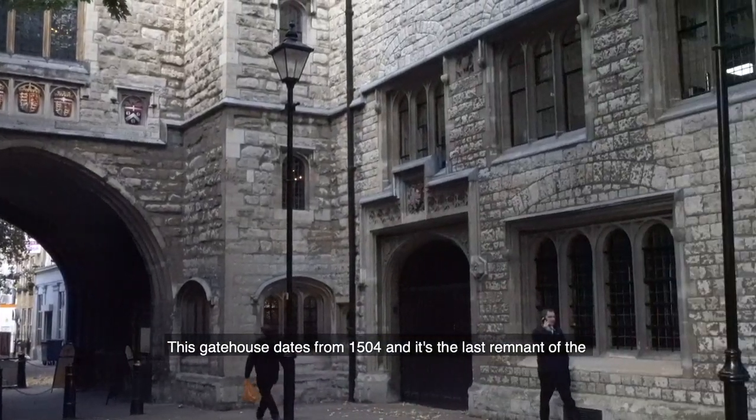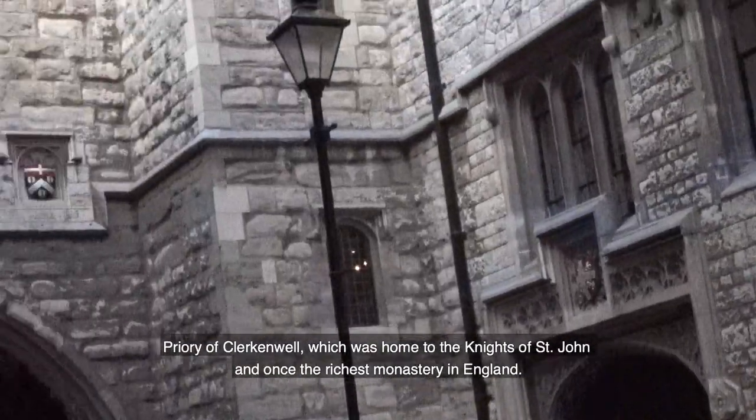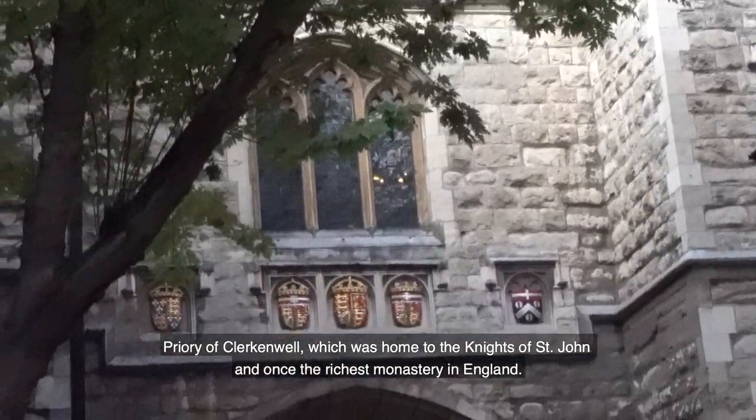This gatehouse dates from 1504 and it's the last remnant of the Priory of Clerkenwell, which was home to the Knights of St John and was once the richest monastery in England.